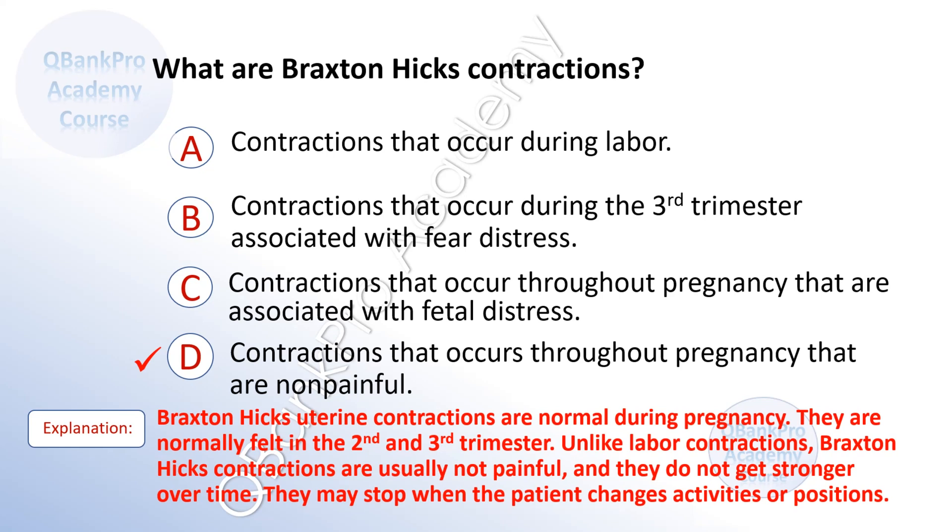Explanation: Braxton Hicks contractions are normal during pregnancy. They are normally felt in the second and third trimester. Unlike labor contractions, Braxton Hicks contractions are usually not painful and they do not get stronger over time. They may stop when the patient changes activities or positions.